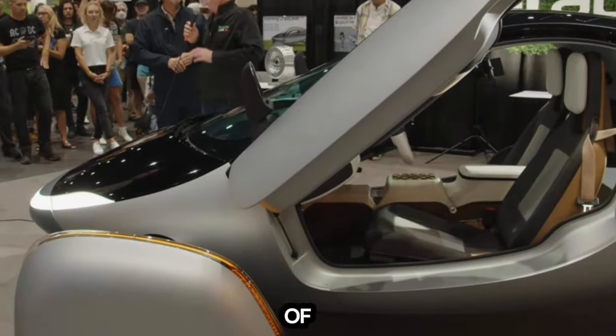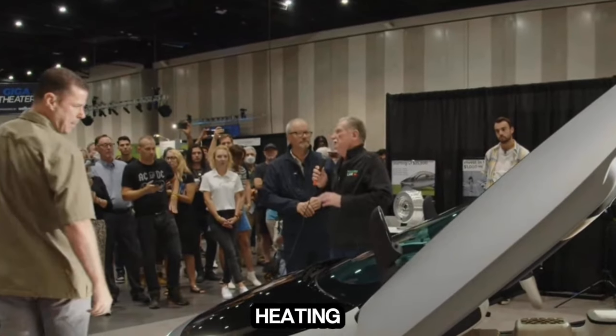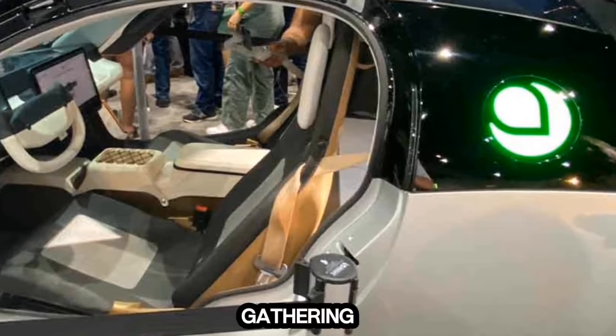If and when production builds of the Solar EV hit the market, owners will be able to control and monitor several functions from anywhere, including heating, ventilation and air conditioning (HVAC) and charging, and can even see how much solar power their car is gathering in real time.